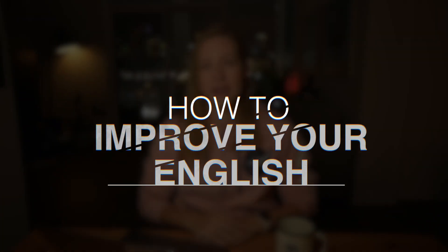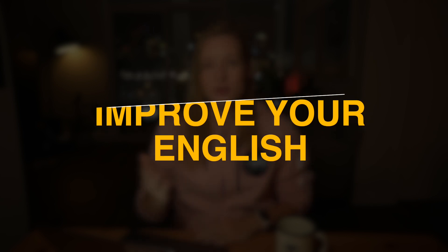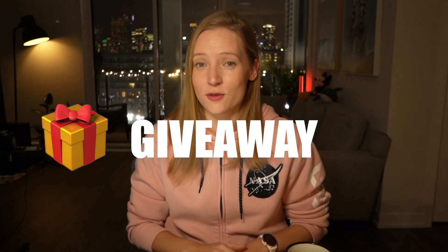We've been getting this question quite a lot recently: how do I learn English or how do I improve my English? So today I will share my personal life hacks and tips on how to improve your English in a cost-effective way, so you can take your IELTS exam or any other test and pass it and feel good about it. And if you stick to the end of this video, we're going to have an exciting giveaway for something that will definitely help you get better at English.